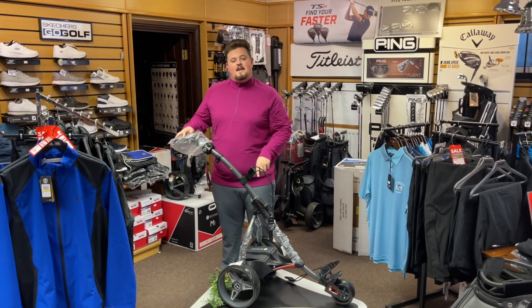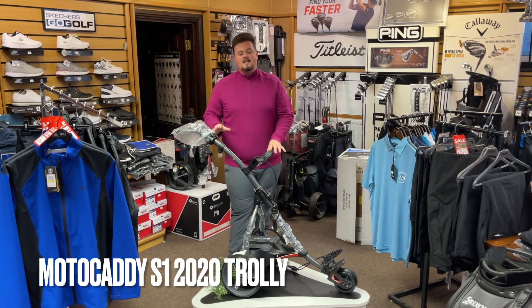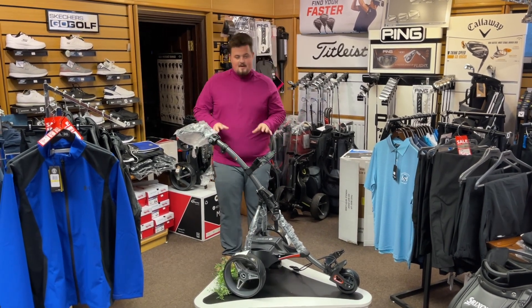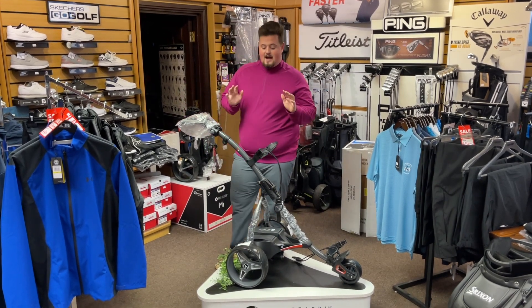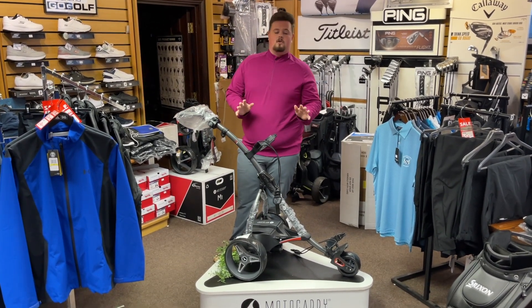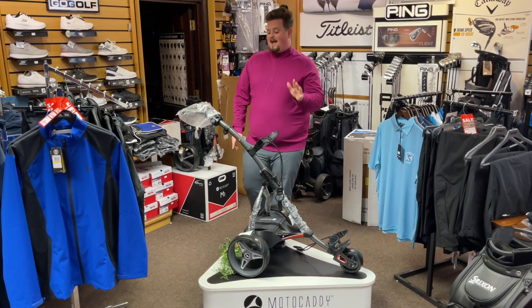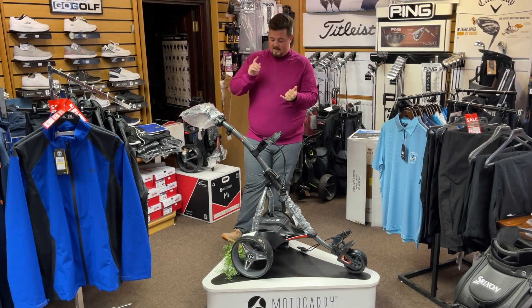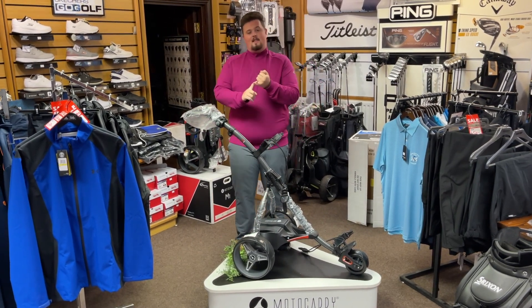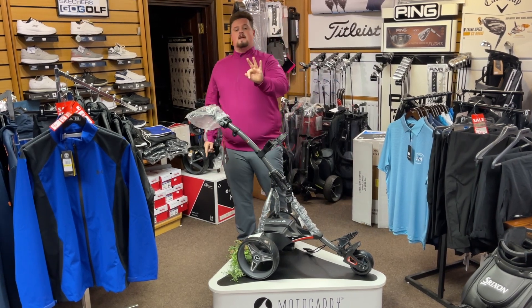This is my final deal for Day 2 — Deal Number 3. This is the Motocaddy S1 electric golf trolley with an 18-hole lithium battery. This is the 2020 model, so not the newest, however it still includes all your warranties: five years on the battery, two years on the trolley. I'm going to throw some accessories in for you as well — you get a choice of an umbrella holder, a device cradle, or a drinks holder, and you will get two out of the three in your package.